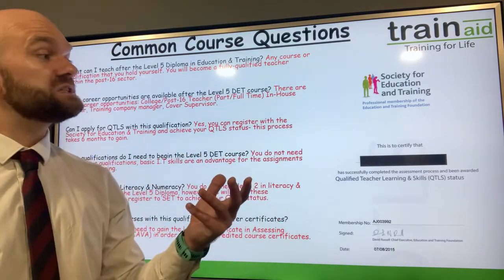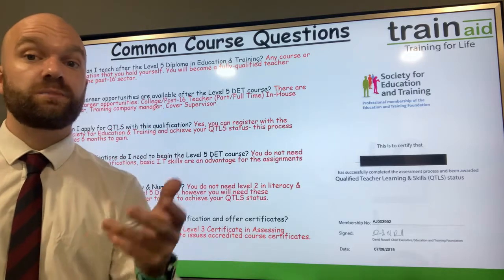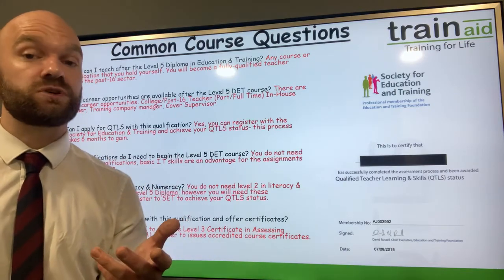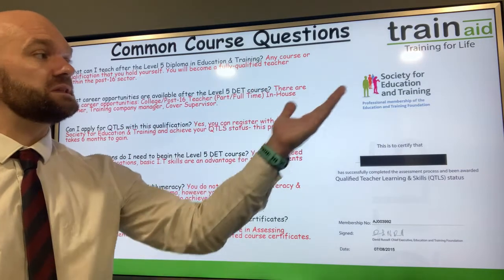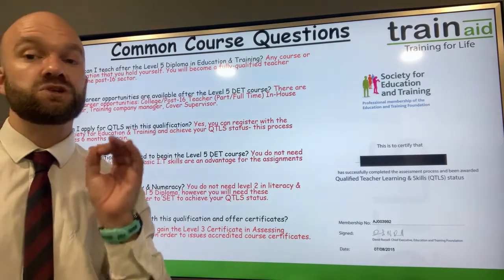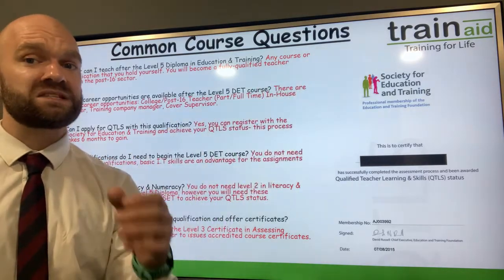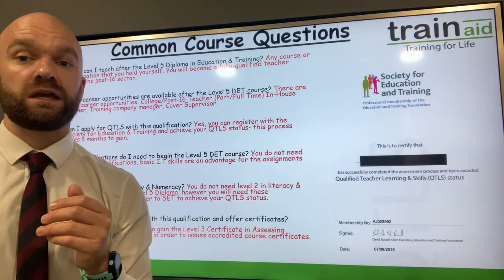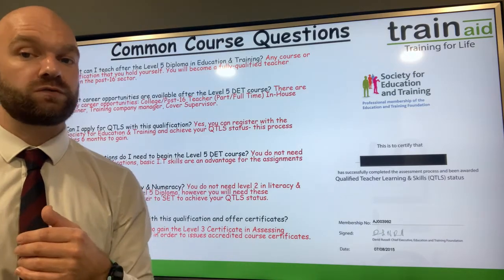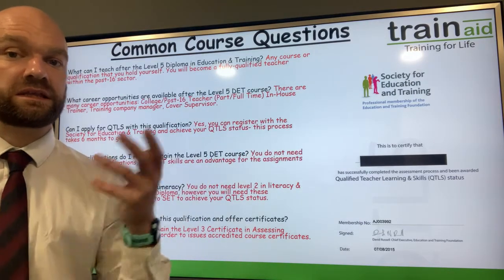With QTLS, learners can work within a primary, secondary, or independent school and will be on the same pay scales as teachers within those establishments. We encourage you to look at joining the Society for Education and Training following on from your Level 5. You will need your Level 2 in numeracy and literacy when embarking on QTLS — however, you do not need your Level 2 in literacy and numeracy to complete your Level 5 qualification itself, so bear that in mind.